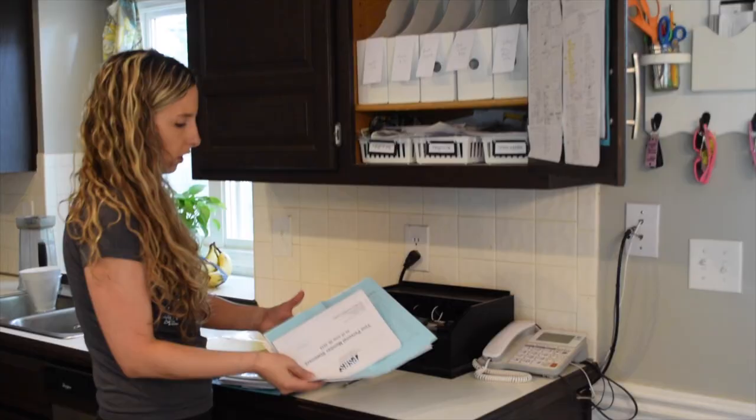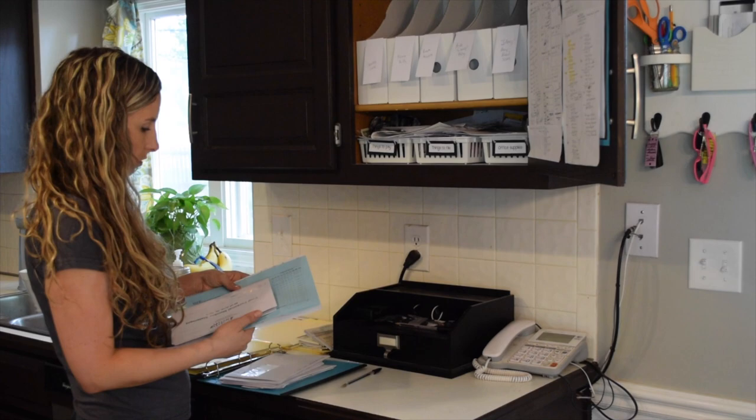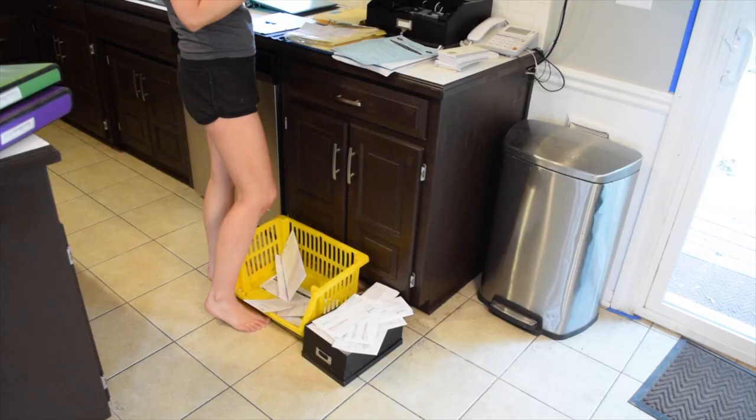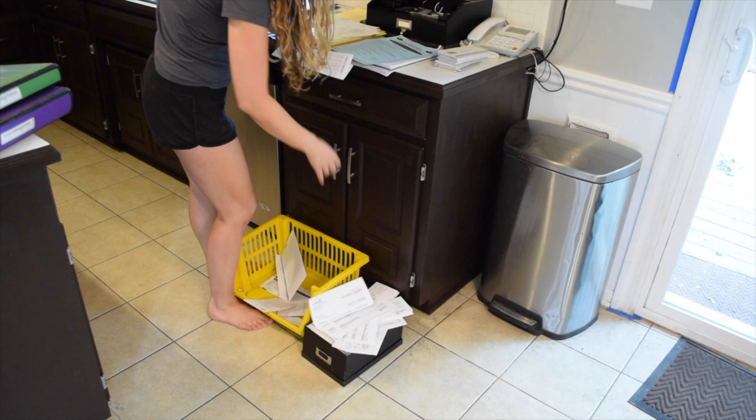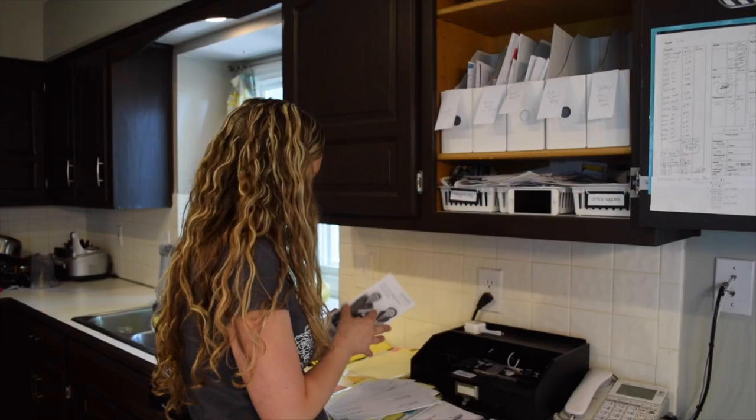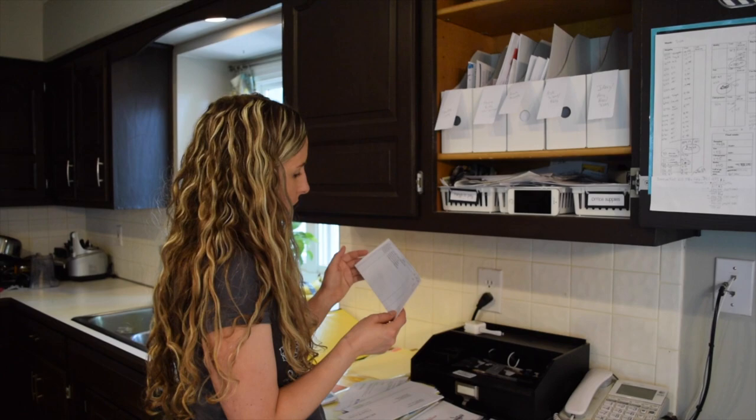To get to that point I had to take everything out of all the binders and put it into piles — basically deconstructing my organized area. I had my yellow recycling bin on the ground to throw things away, because this was a great time to clear through clutter, and I had my little black shredding box too, which I filled up pretty quickly.